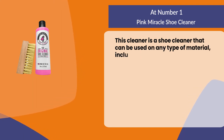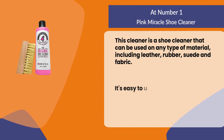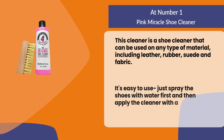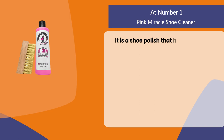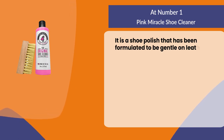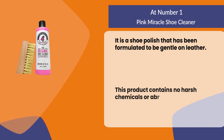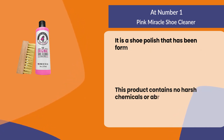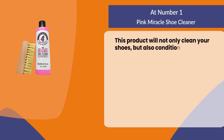At number one, Pink Miracle Shoe Cleaner. This cleaner can be used on any type of material including leather, rubber, suede, and fabric. It's easy to use — just spray the shoes with water first and then apply the cleaner with a sponge or cloth. It contains no harsh chemicals or abrasives and can be used on any color shoe. This product will not only clean your shoes but also condition them for longevity.